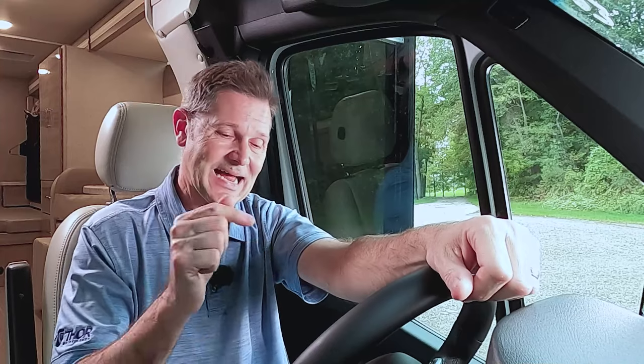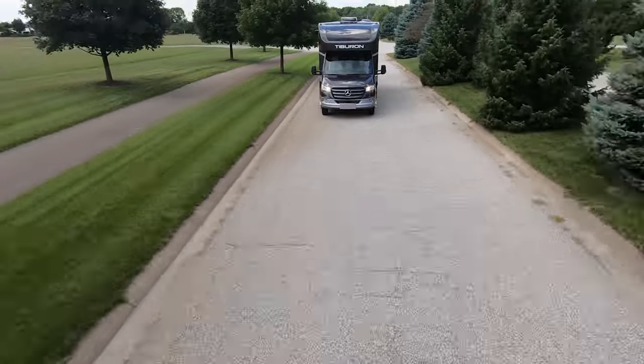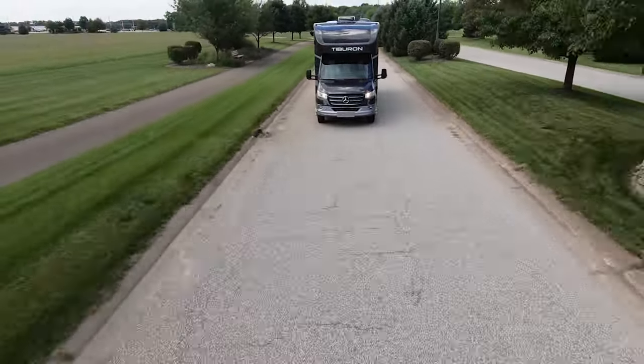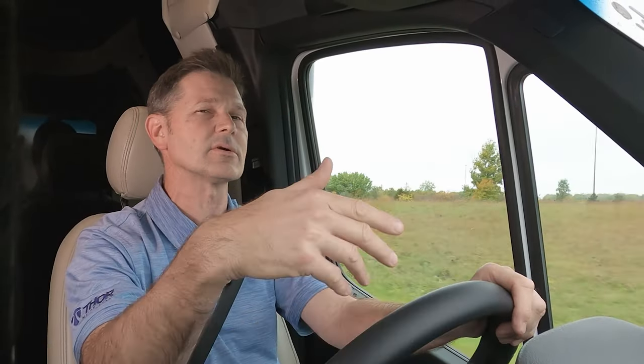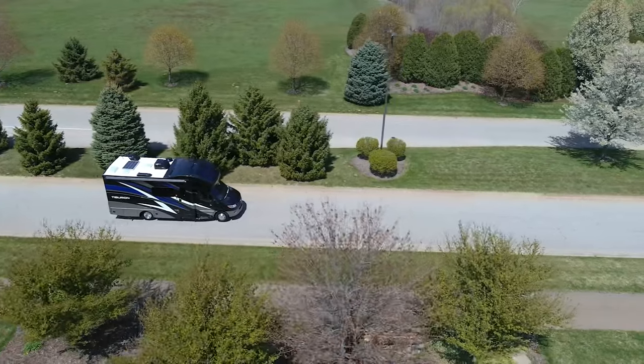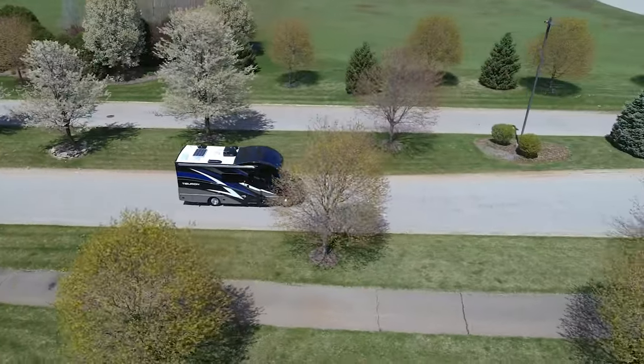Every safety feature you could want is on this, so let's put them to the test as we get this Tiburon out on the highway. With a three-pointed star on the grill, you know you've got the goods under the hood. Under that hood is a Mercedes 3-liter V6 turbo diesel engine — 188 horsepower at 3,800 RPM. Horsepower is about going fast, but the number you really want is 325 pound-feet of torque. On top of that, you have a quick-shifting seven-speed transmission.